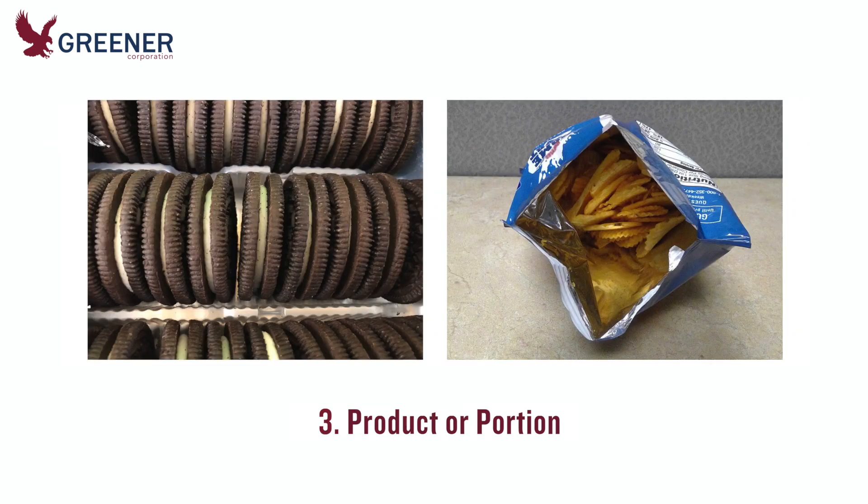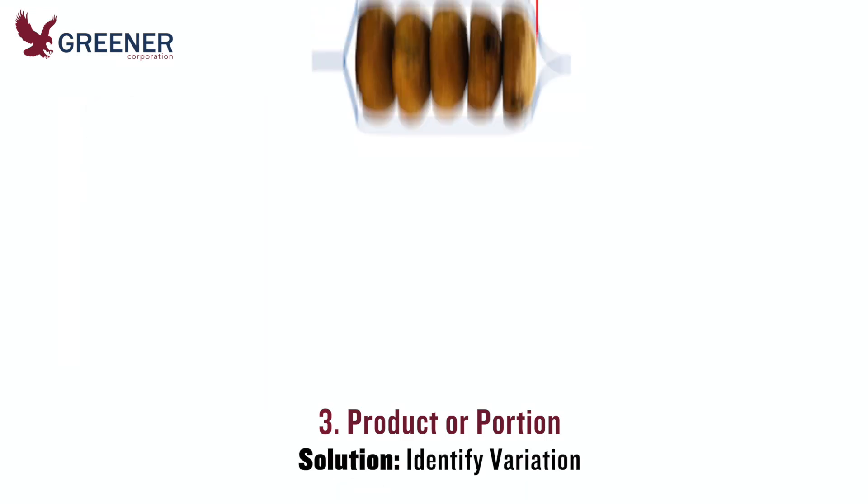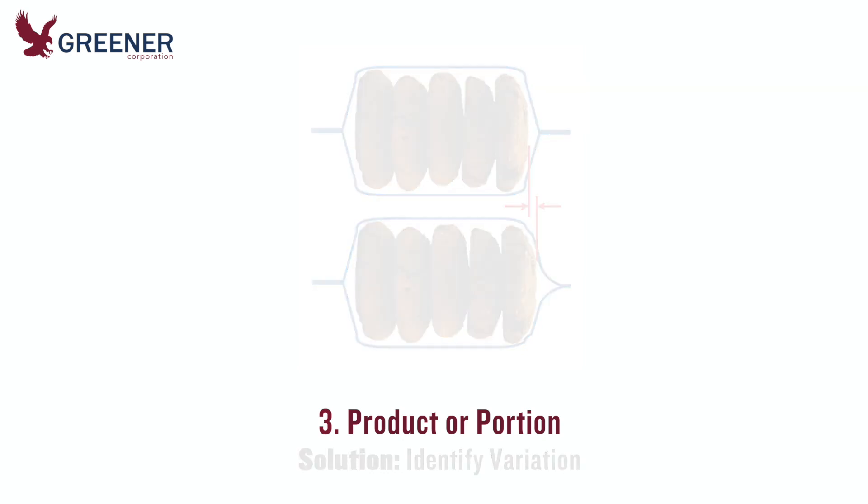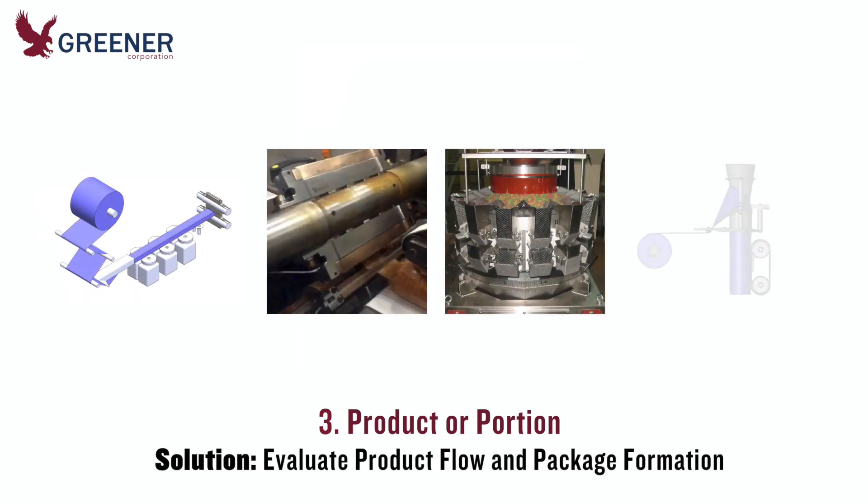Variability in the product, portion, and package formation process can also cause inconsistent results. Look for even subtle differences such as weight or size, and evaluate the entire product flow and package formation process from the product feed and film unwind through to the discharge belt.